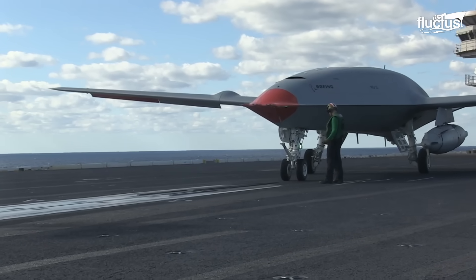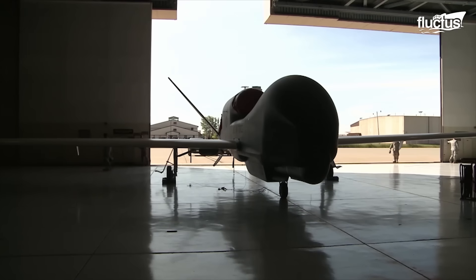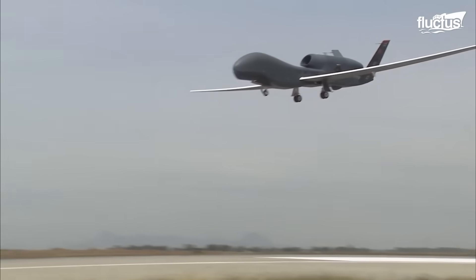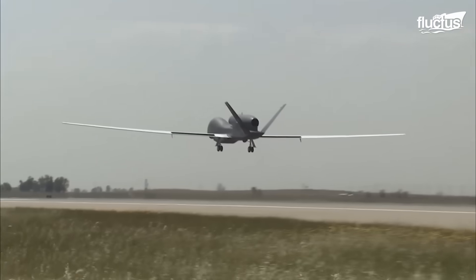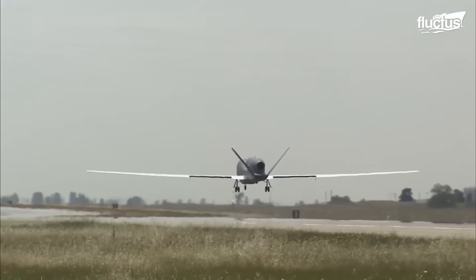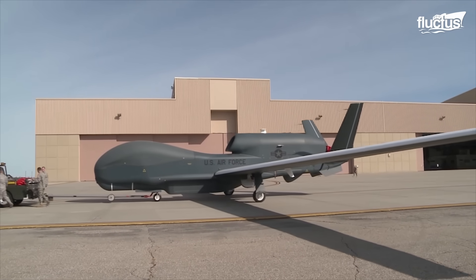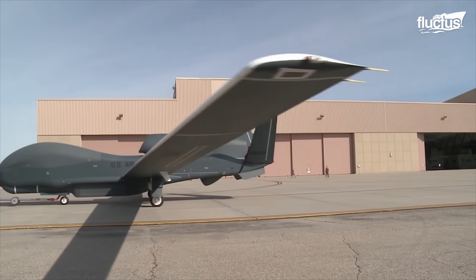Hello everyone, and welcome back to the Fluctus Channel. Over the past few decades, unmanned and remote-controlled drones have become the workhorses of the United States military. Still, many engineers feel that the potential of these aircraft goes far beyond attack and defense.